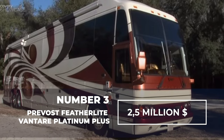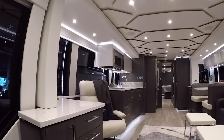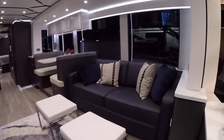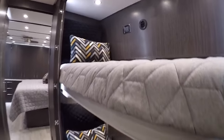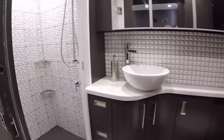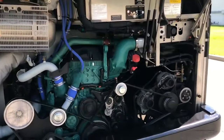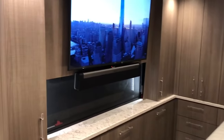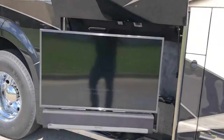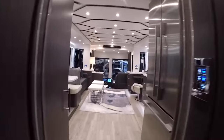Number 3: Prevost Featherlight Vantair Platinum Plus — $2.5 million dollars. The Featherlight Vantair Platinum Plus is equipped with some of the most lavish amenities in the world, including rare Inca marble, copper, Italian leather, Swarovski crystals, and much more. This motorhome features a stainless steel dishwasher, a plasma TV, and real-time navigation with traffic and weather alerts. Some extras include a Volvo D13 engine, touch control panels, QLED 4K Samsung TVs, an outdoor grill, and an outdoor TV. Be prepared for the price — the total cost is 2.5 million dollars, making this motorhome the third most expensive in the world.